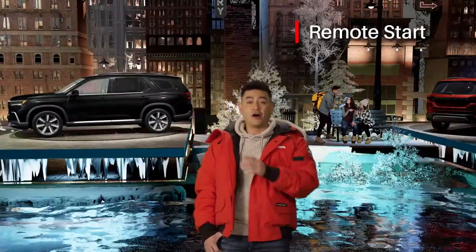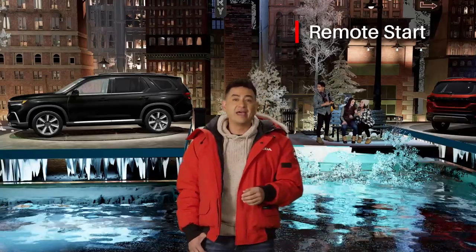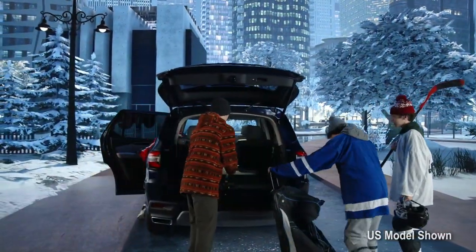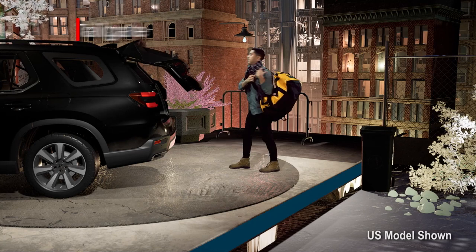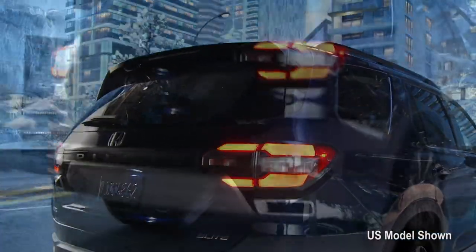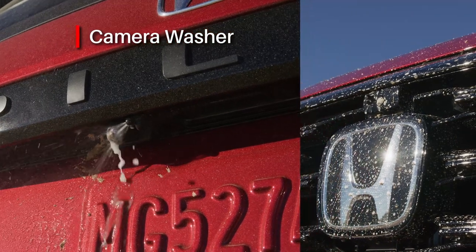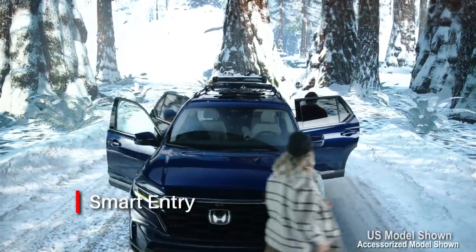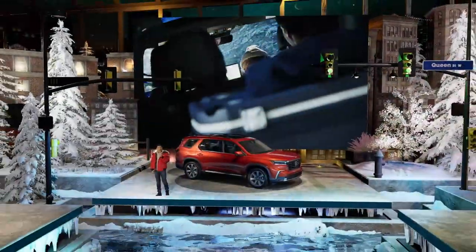The Pilot comes standard with Remote Start to warm things up before you ever leave the house. You can start your Pilot using the key fob or, on this Touring trim, directly from your smartphone using the HondaLink app — especially convenient when you're out of range of the fob. The HondaLink Remote Start is new this year for the Pilot. Here at the back, you'll find a wide and low tailgate for easy loading and unloading. The Touring trim features hands-free power tailgate operation, a stylish rear spoiler, and dual exhaust tips. The front and rear cameras have built-in washers to maintain visibility in even the foulest Canadian weather. SmartEntry makes it quick and easy to go from admiring the exterior to enjoying the spacious interior.